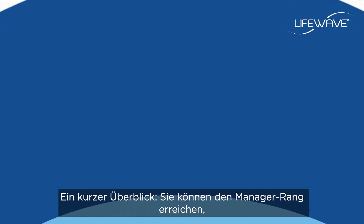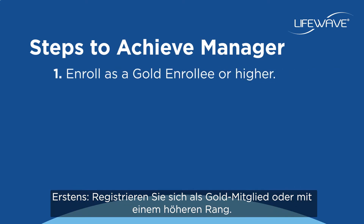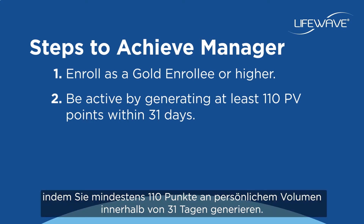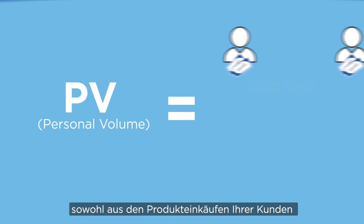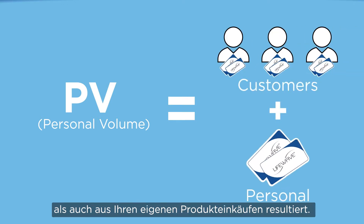To quickly review, you can initially achieve the rank of manager by following a few simple steps. First, enroll as a gold enrollee or higher. Second, be active by generating at least 110 personal volume points within 31 days. Remember that PV, or personal volume, is based on the product purchases of your customers combined with your own product purchases.